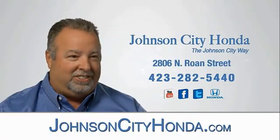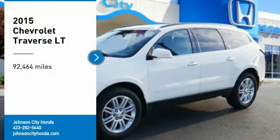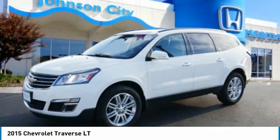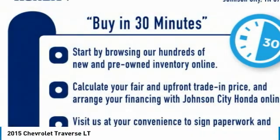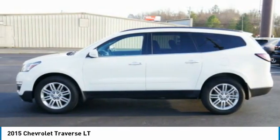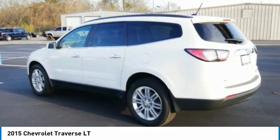Johnson City Honda. Stop by and take a look at the 2015 Traverse. The Chevy Traverse is more stylish than minivans and far more fuel and space efficient than truck-based SUVs. Crossovers like the Traverse are excellent family vehicles.